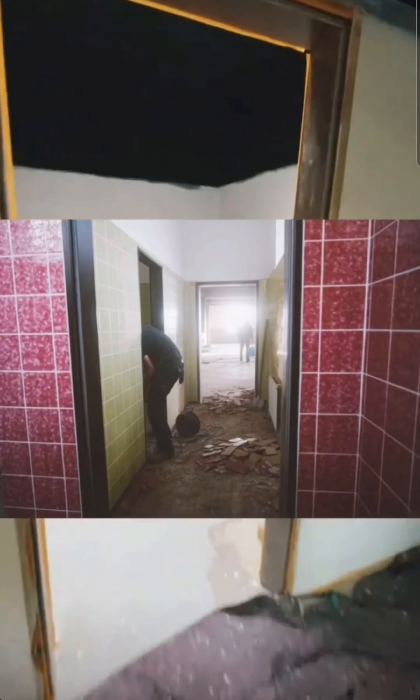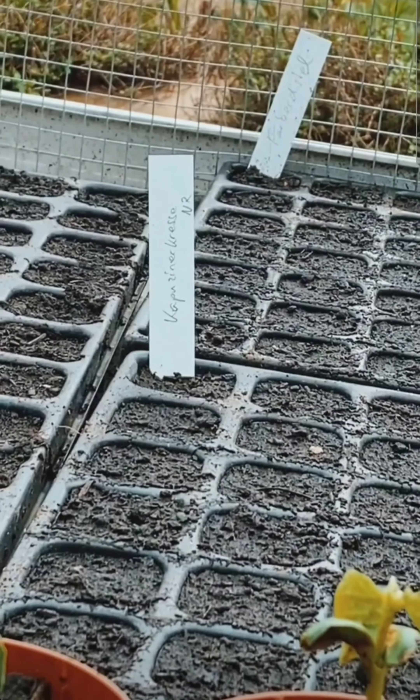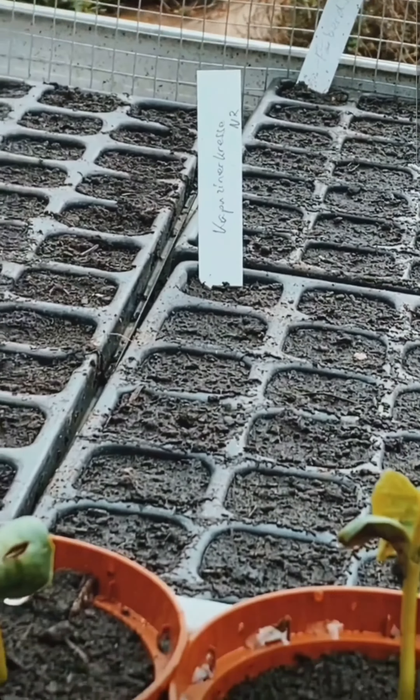Hier ist das Bad. Wer das noch von früher kennt — holy shit. So, Jonas hat hier schon mal ein bisschen was vorgezogen. Keine Ahnung, was das alles ist. Obwohl, steht hier sogar dran: Edamer Käse, Kaspershuberkraut.